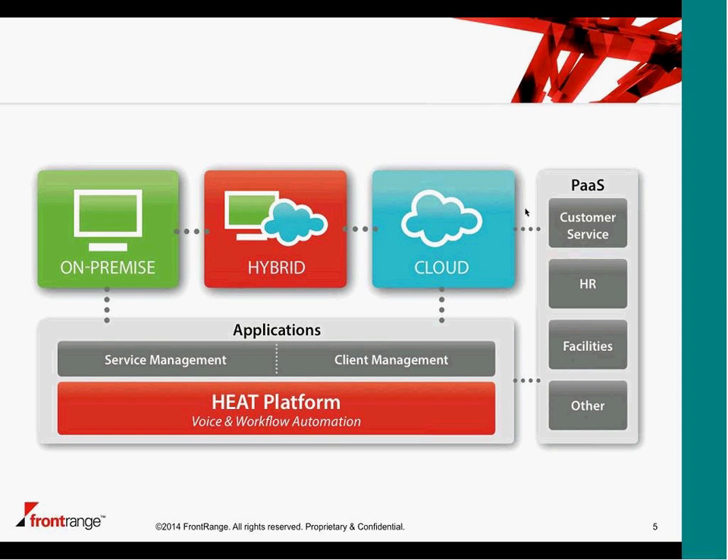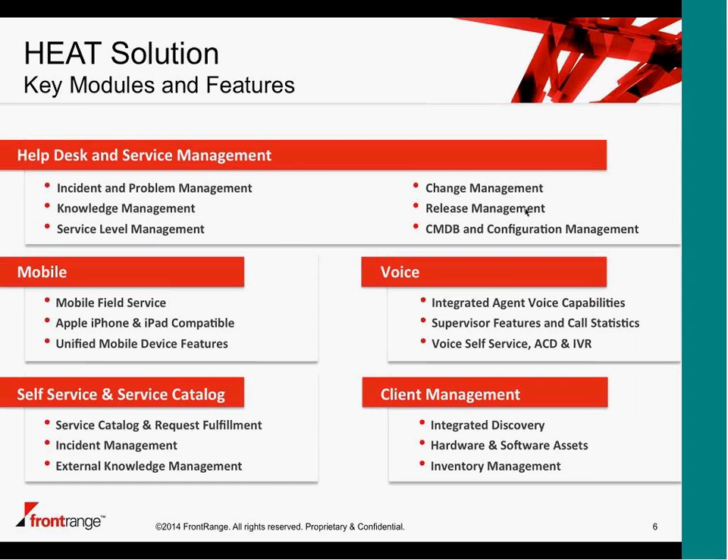For today, because we're focusing on service management, the modules we have are incident, problem, change, release, CMDB, and SLM. For technicians in the field who prefer to access the solution through a mobile device, for iOS we have a native mobile app downloadable from the App Store, allowing them to access incidents, tasks, and approvals while on the road. For the front end for end users, we have a self-service and service catalogue portal, which I'll start showing you very shortly.